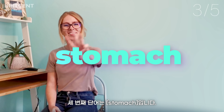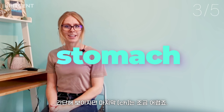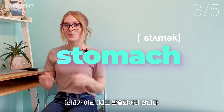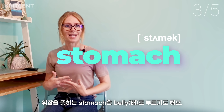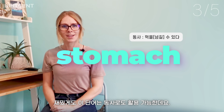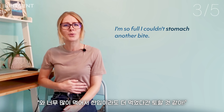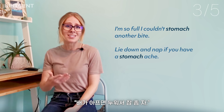Number three: stomach. It looks easy but the 'ch' is tricky — instead of a 'ch' sound, this is pronounced as 'stomach.' We all have a stomach, also known as a belly. Interestingly, this word can also be used as a verb. If we can't stomach something, it means it makes us want to throw up. For example: 'Oh, I'm so full, I couldn't stomach another bite,' or 'Lie down and nap if you have a stomach ache.'